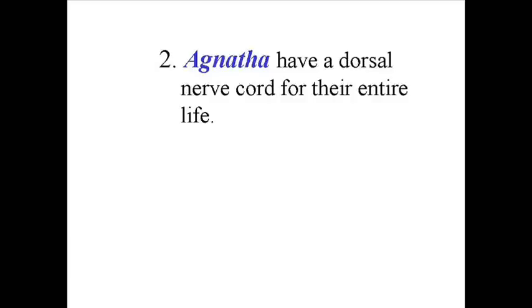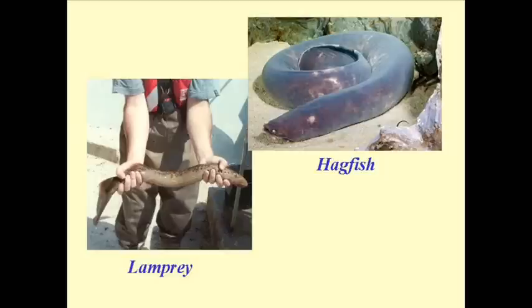If we move a little further in complexity, we get to what's known as the Agnatha group, or the jawless fishes. From this point on, all of these organisms end up with a dorsal nerve cord for their entire life, and they all still have that notochord, in some cases becoming a backbone.